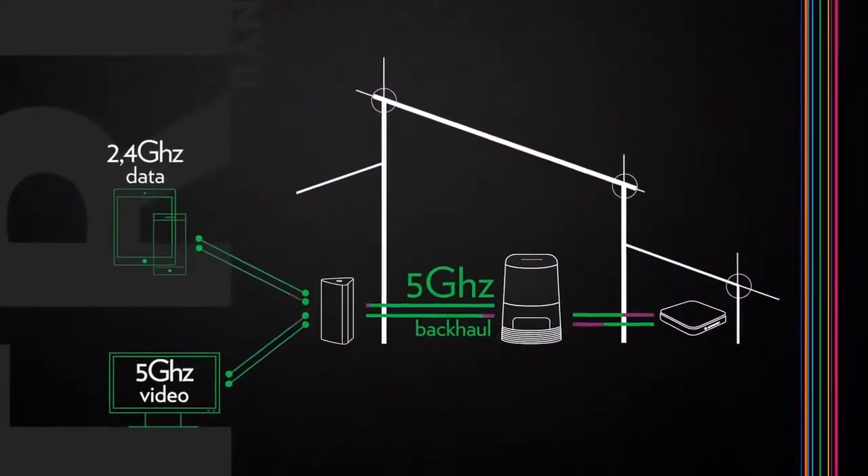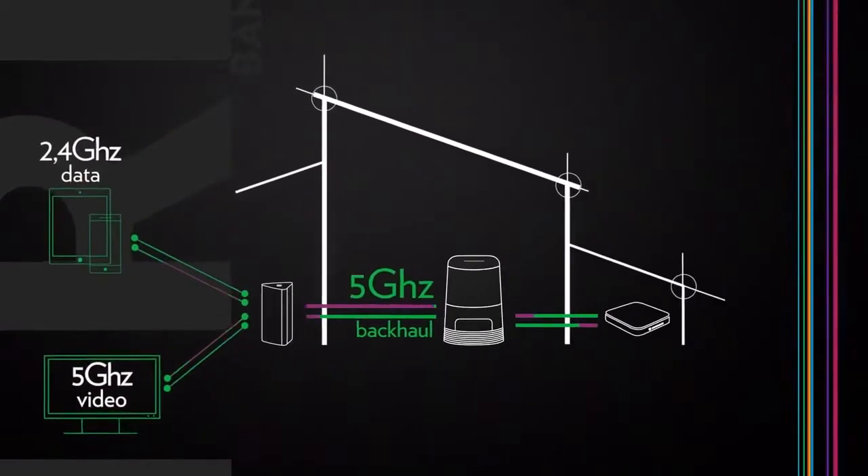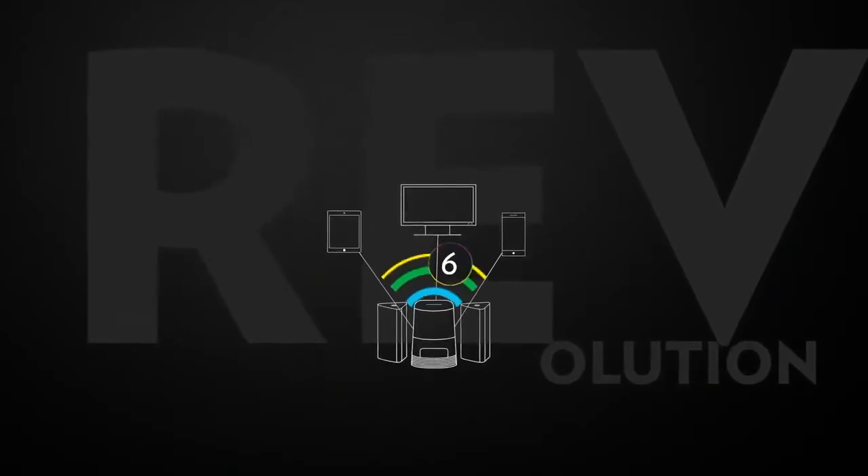Combined with our antenna optimization expertise, this guarantees wireless coverage and speed everywhere and for everybody in the home. Our home gateways and extenders embed Wi-Fi 6,